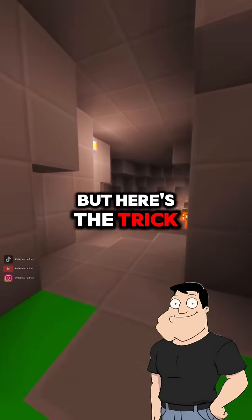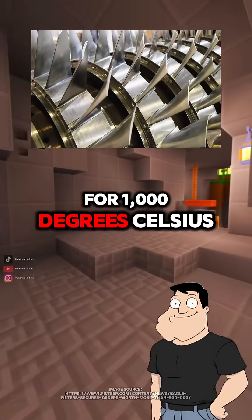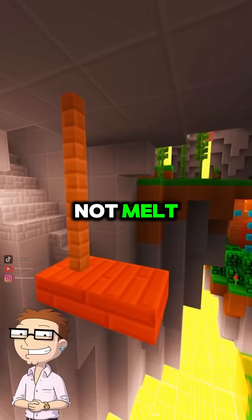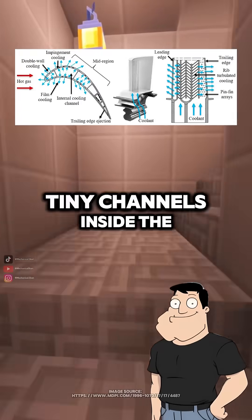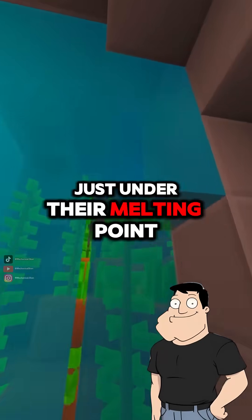But here's the trick. The turbine blades that sit right behind the flame, they're only rated for 1,000 degrees Celsius. So how do they not melt? They use active cooling — tiny channels inside the blades let cooler air flow through, keeping them just under their melting point.